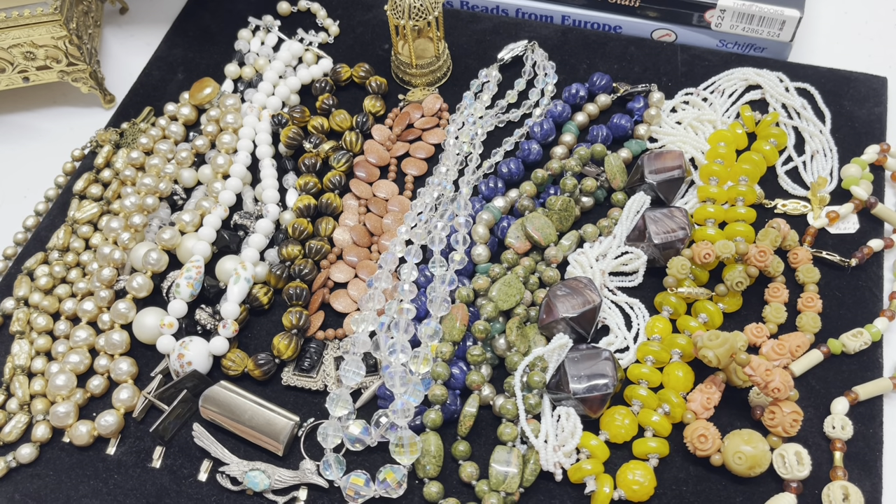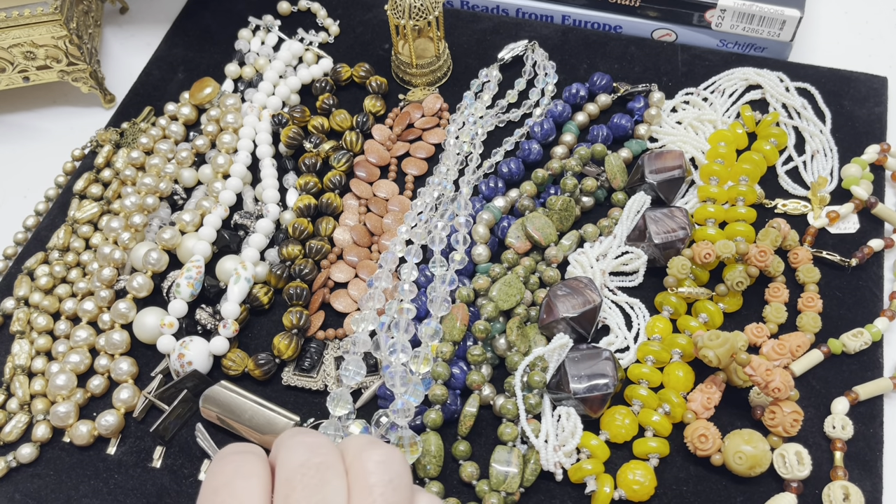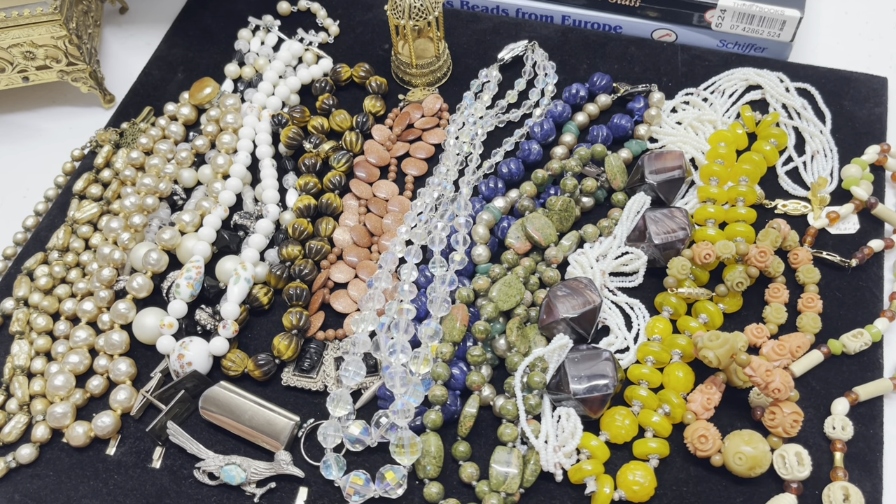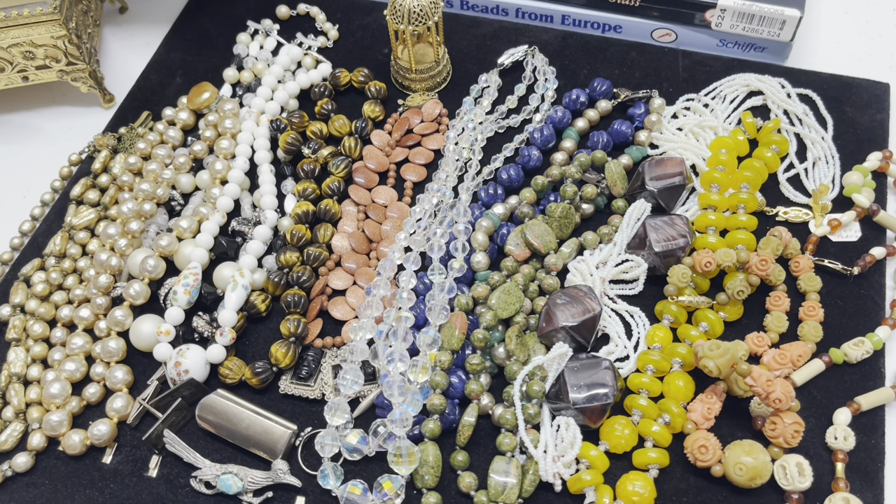Hello and welcome back. If you're new here, my name is Hannah and I love to talk about jewelry, vintage jewelry, and specifically glass beads. Today I have a large estate haul — I went to one estate sale this morning and got a few things, and then the majority is from a different seller.